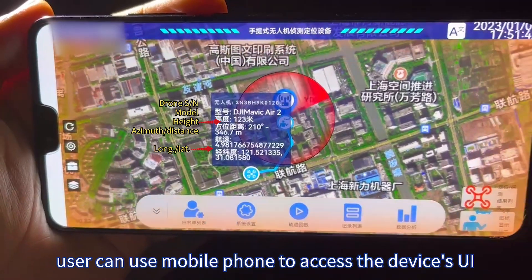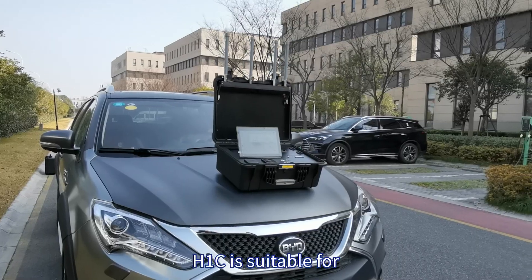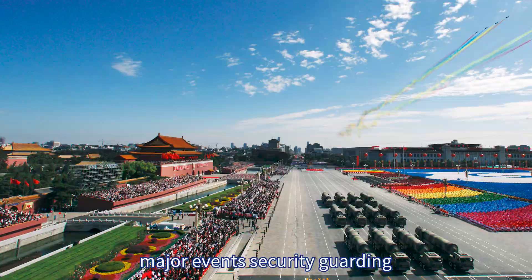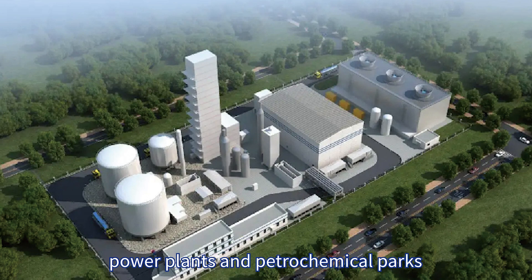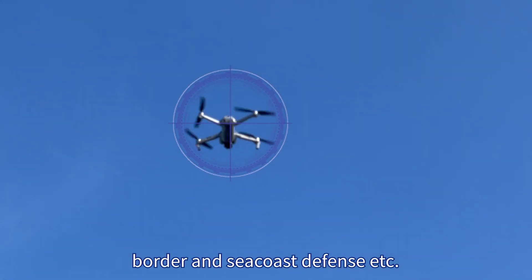Users can use a mobile phone to access the device's UI. The H1C is suitable for major events security guarding, daily security patrol, critical venues, power plants, petrochemical parks, and border and sea coast defense.